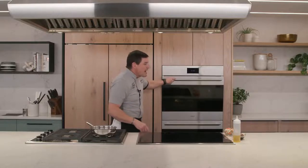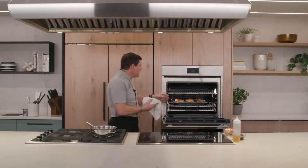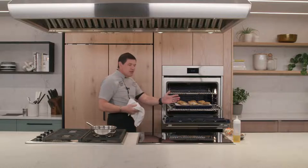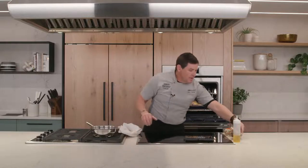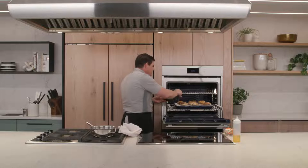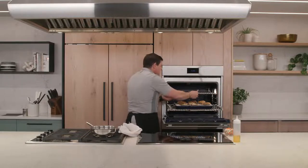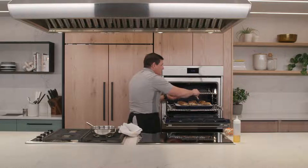I've got some chicken thighs I've slow roasted at about 250 degrees using the temperature probe. You can see this beautiful rolling rack — it gently rolls out on its ball bearing glider, making it very easy to work. I'm going to put a little teriyaki glaze on them, just brush that on. You can see how easy it is — this is one of those design functions, having full extension glide racks. You don't realize it until you haven't had one.